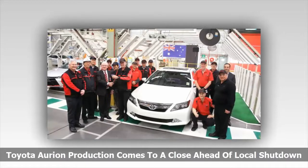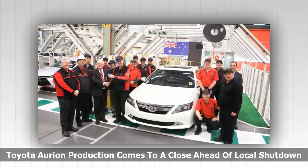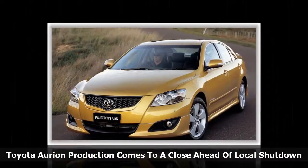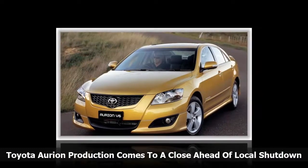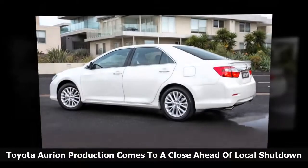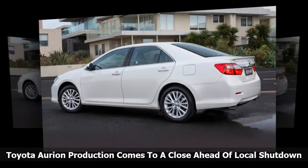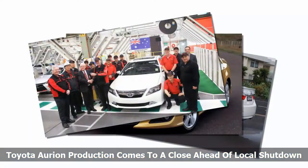The final Australian-built Toyota Aurion large car rolled down the automaker's Altona production line last week, ahead of the full closure of the Victorian facility, which also builds the Camry, next month. After 11 years of production, the Aurion racked up a build tally of 180,000 units across two generations, divided between 110,000 for local consumption with a further 70,000 exported.